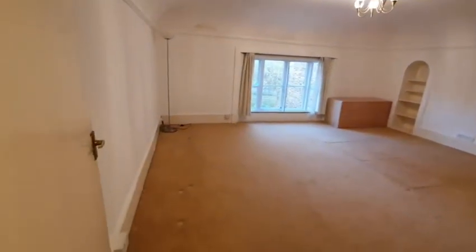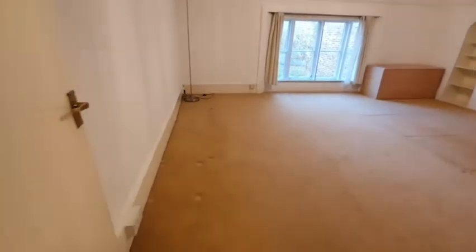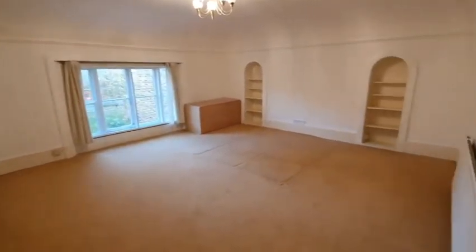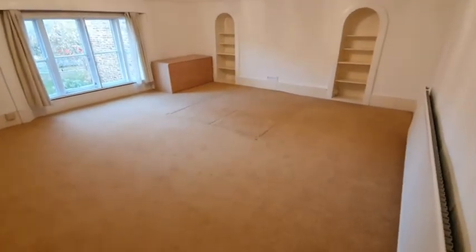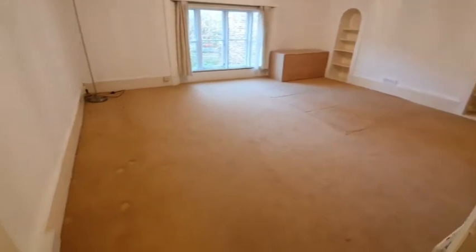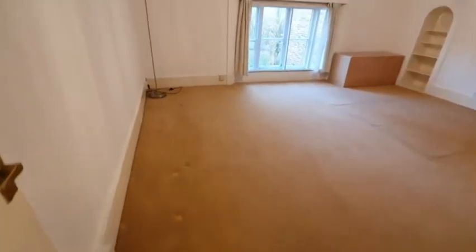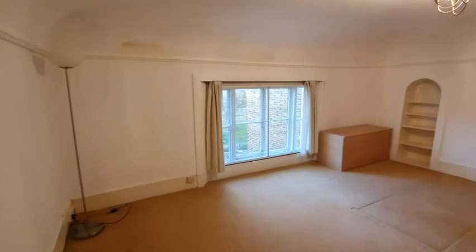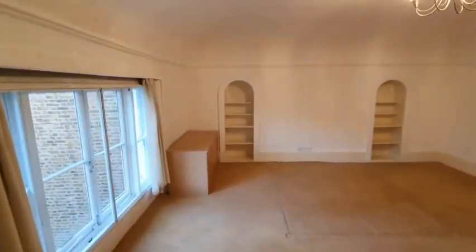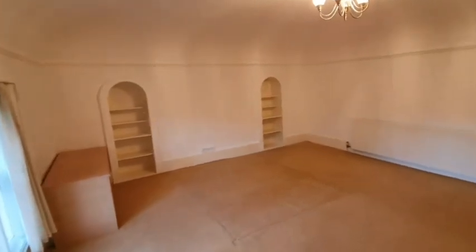Then you have the second bedroom, again equally large. You can see where the bed imprint is on the floor — it's easy enough to fit a desk for working from home, with all the space you need. This property could come furnished if required.